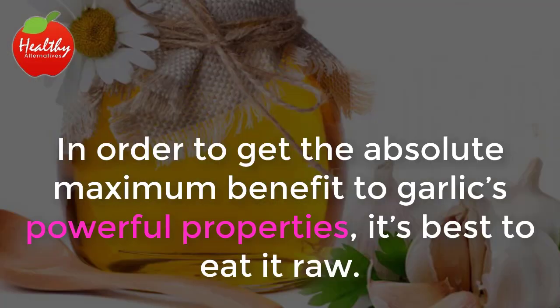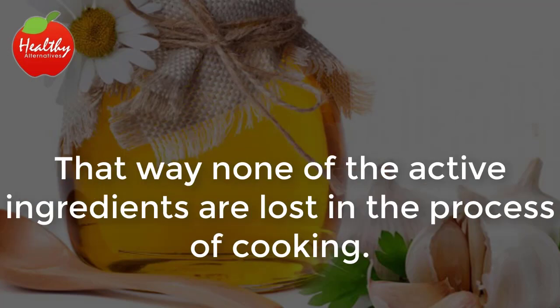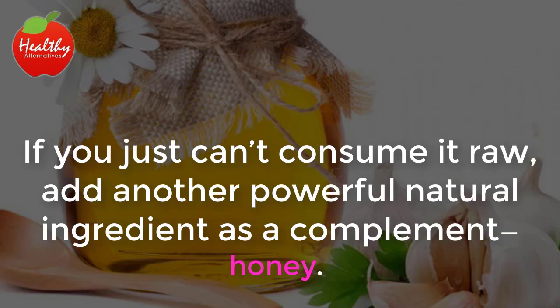In order to get the absolute maximum benefit from garlic's powerful properties, it's best to eat it raw. That way none of the active ingredients are lost in the process of cooking. If you just can't consume it raw, add another powerful natural ingredient as a complement — honey.